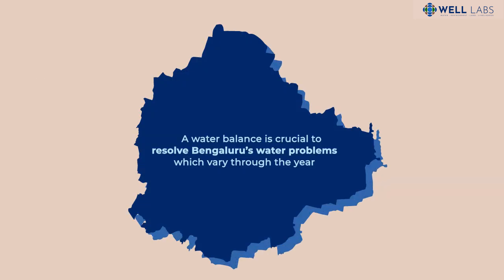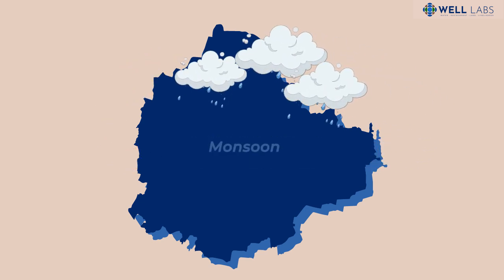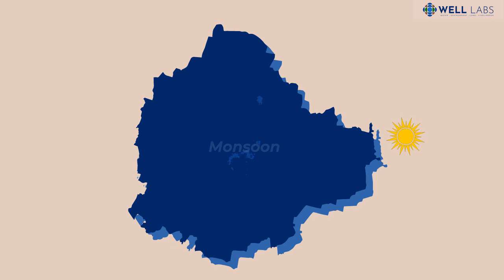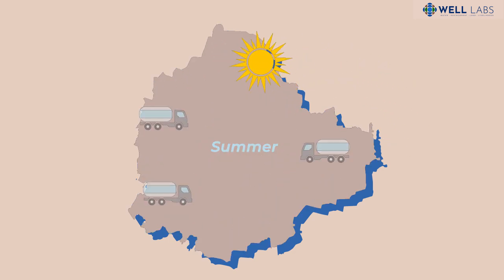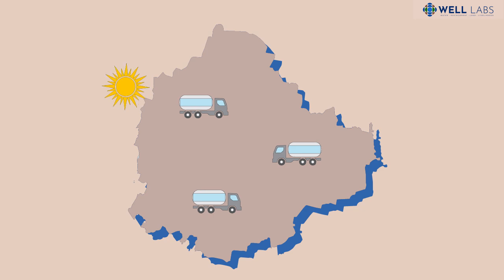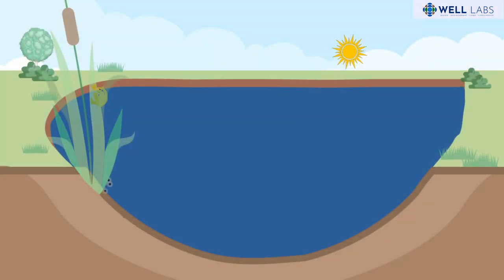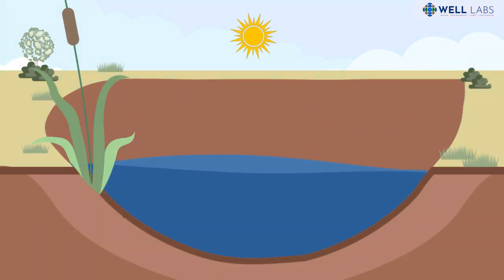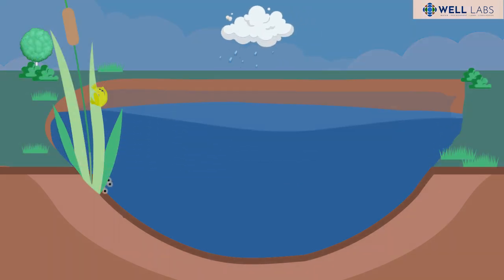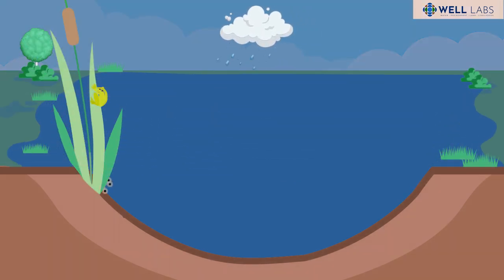A water balance is crucial to resolve Bengaluru's water problems, which vary through the year. The city often floods during the monsoon, and water bodies and groundwater sources dry up in summer. This leads to a dependence on water tankers which transport water from afar. With climate change and extreme weather events, understanding the city's water flows becomes even more important to ensure water security and resilience.